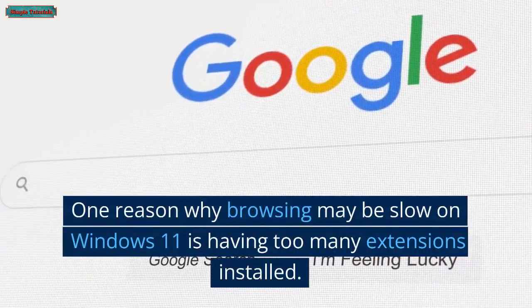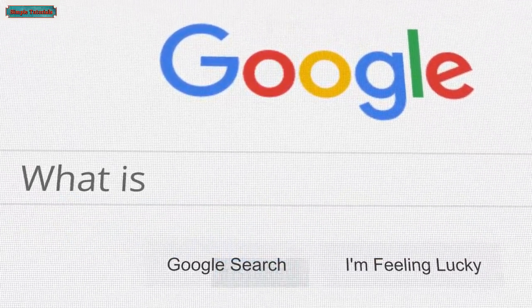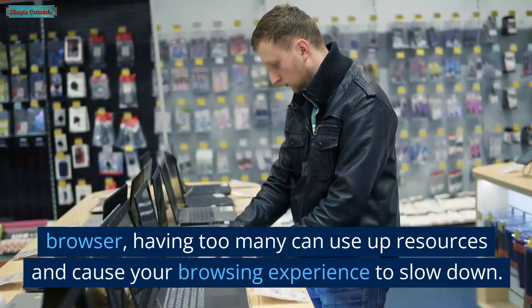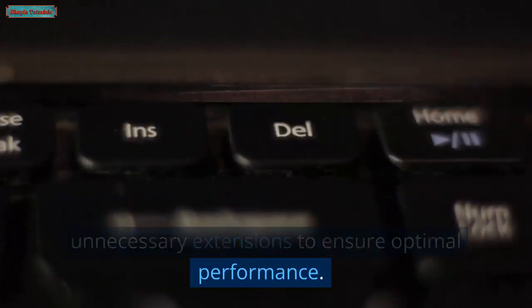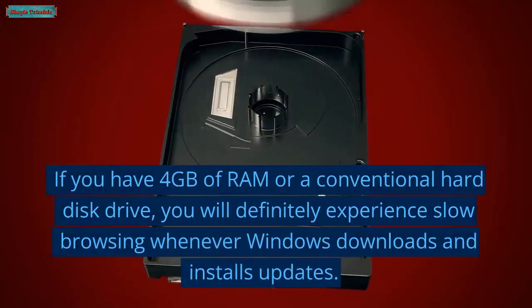One reason why browsing may be slow on Windows 11 is having too many extensions installed. While they can add useful features to your browser, having too many can use up resources and cause your browsing experience to slow down. It's important to regularly review and remove unnecessary extensions to ensure optimal performance.